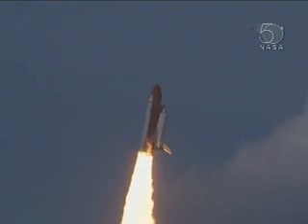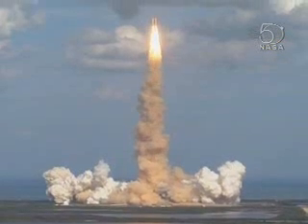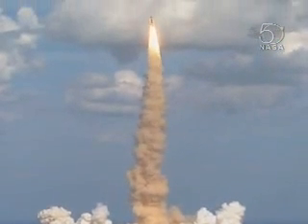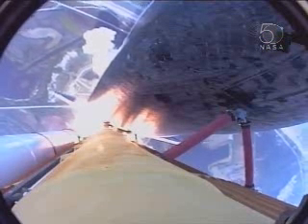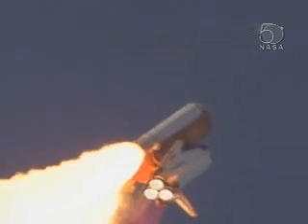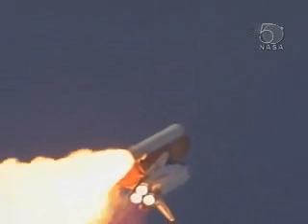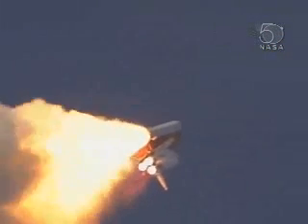Houston now controlling. Roger. Roll Atlantis. Columbus weighs anchor from its port in Florida. Atlantis on the proper alignment, heads down, wings level for the eight and a half minute ride to orbit, taking aim on the International Space Station for docking on Saturday. Twenty-eight seconds into the flight, three liquid fuel main engines will soon throttle back to 72% of rated performance, going in the bucket, reducing stress on the shuttle as it breaks through the sound barrier.